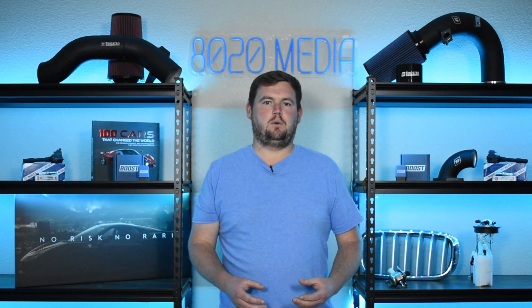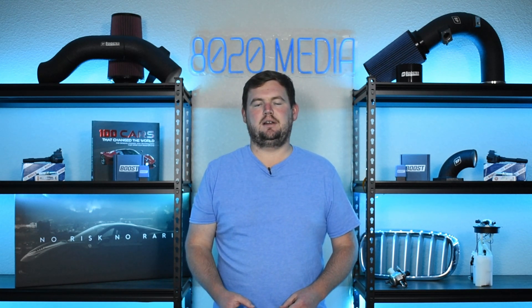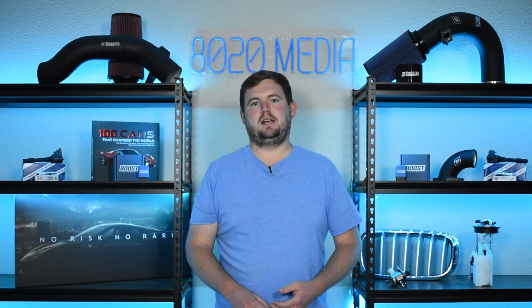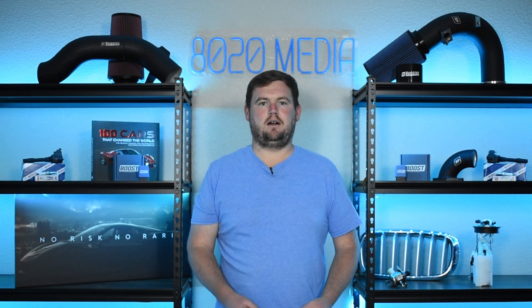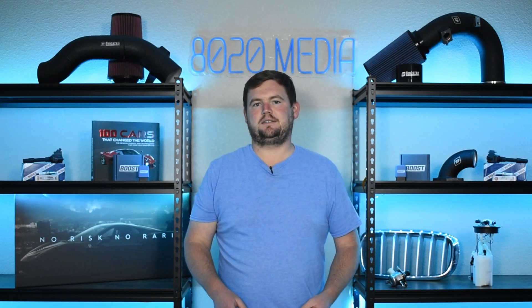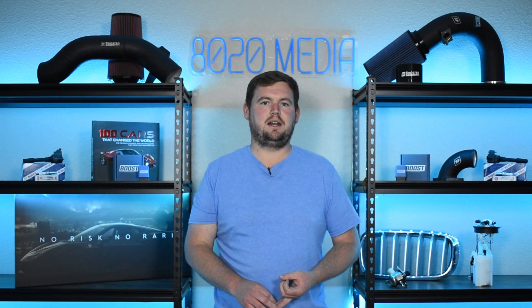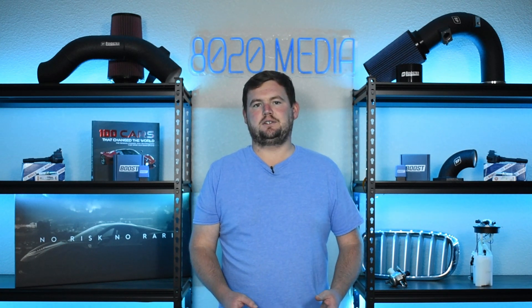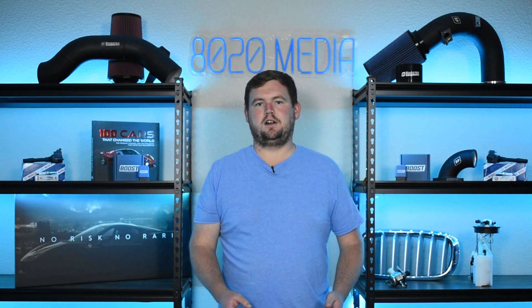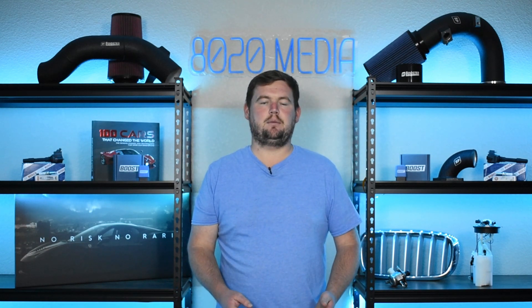When it comes to K20 versus K24 reliability, there really isn't any clear winner — they're both incredibly reliable engines. A lot of it really just boils down to maintenance and repair history and how well the engine and vehicle has been taken care of. In summary, the K24 has the displacement advantage and the low-end torque advantage, while the K20 is going to be the higher-revving engine, adding some fun and excitement. Both are excellent, incredibly reliable engines.